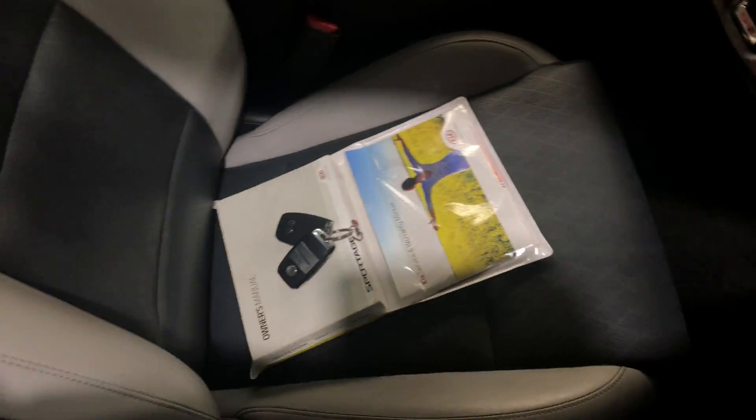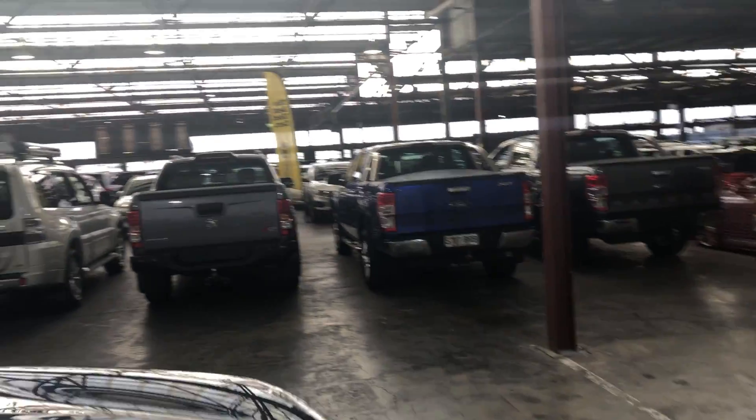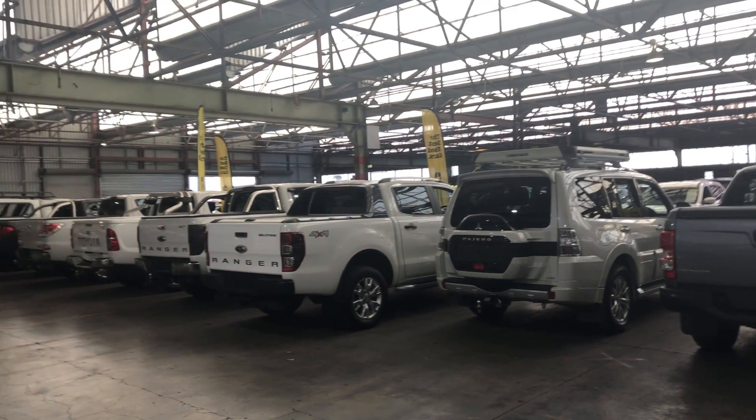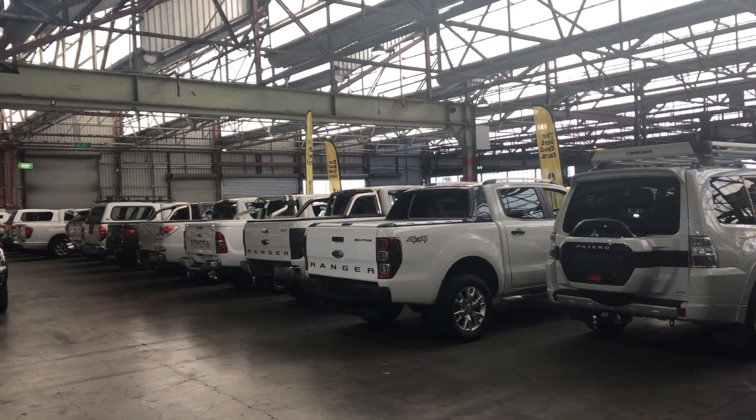It is also push-button start and comes with two sets of keys and a full set of books. Zupercars Warehouse is where you can buy direct and save. We have over 300 vehicles all under cover and another 2,000 vehicles Australia-wide. Hope to see you soon.